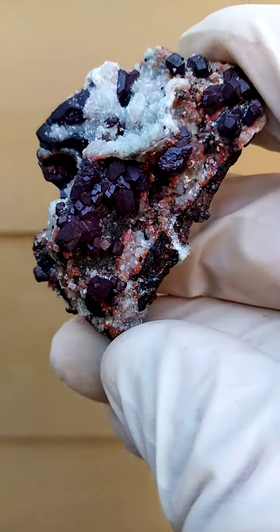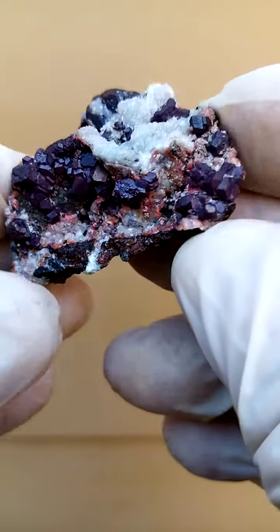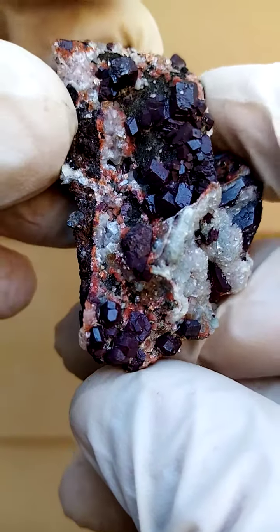This is something I very, very seldom encounter — cuprite. Sizable cuprite crystals from the Tsumeb mine in Namibia.